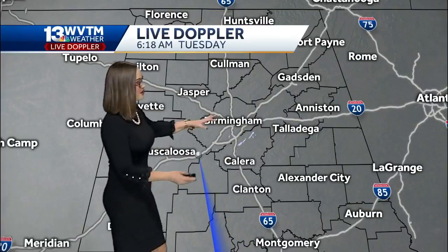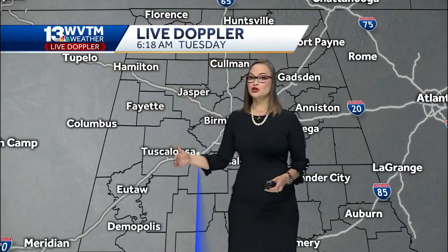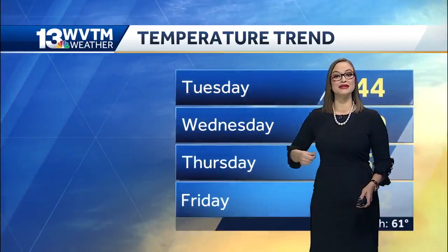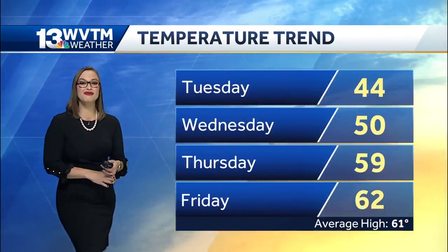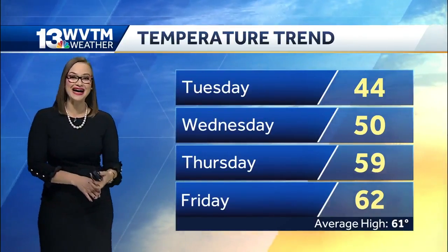This is our WVTM 13 live Doppler — it's all in real time. We're not going to be tracking any rain today, and even as we head into tomorrow we still stay dry. The temperature trend, that's going to be the really big story. We top out at 44 degrees today — that's the high temperature.